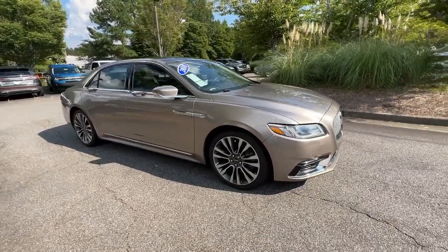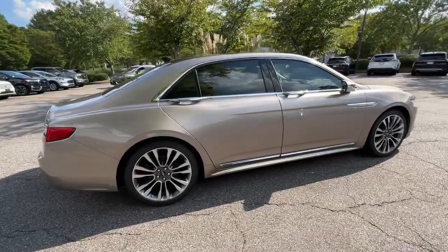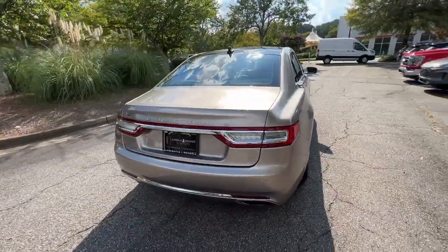Get into a car with value. 2018 Lincoln Continental — with less than 50,000 miles on the odometer, this vehicle stands out from the rest.